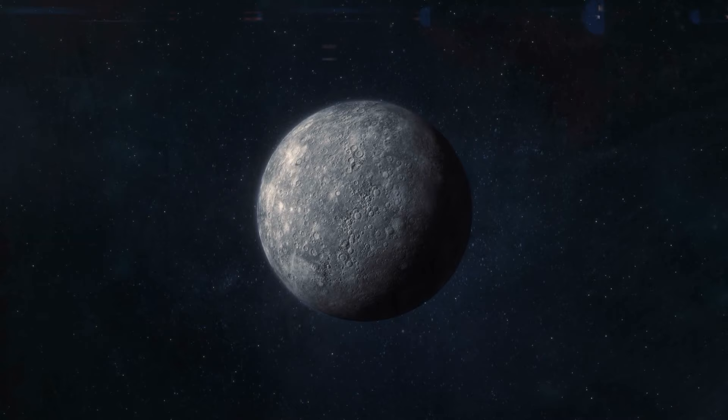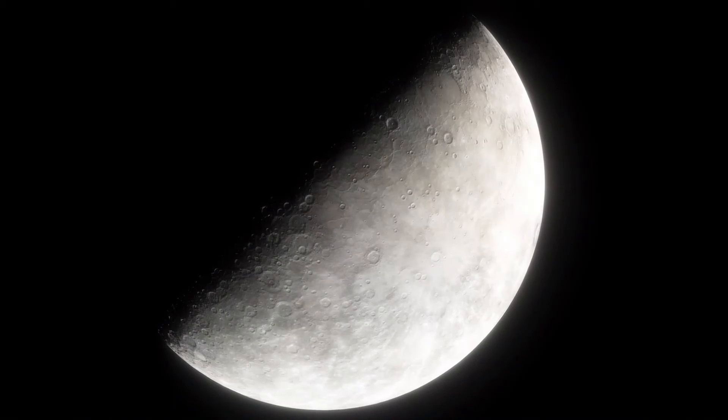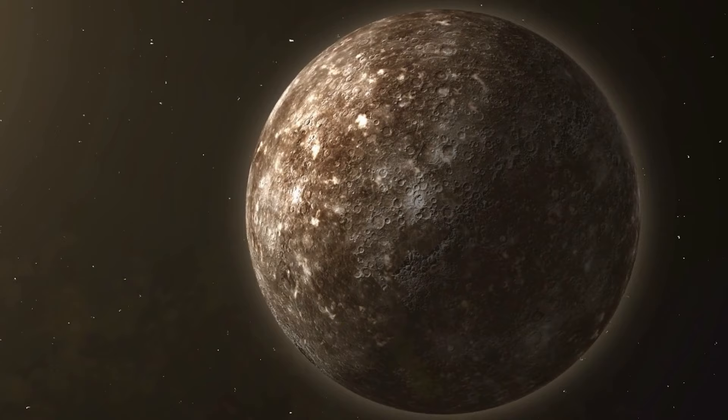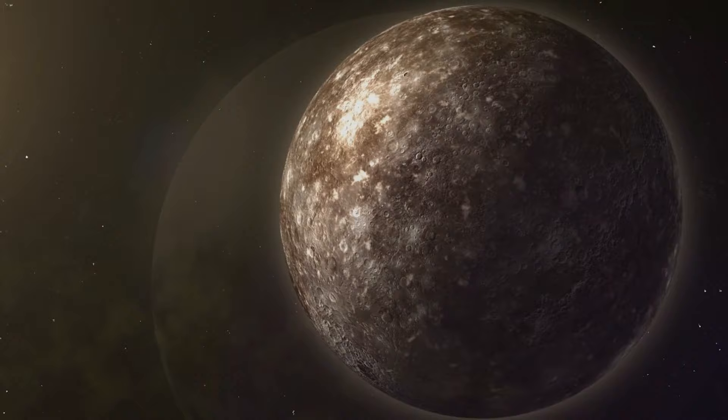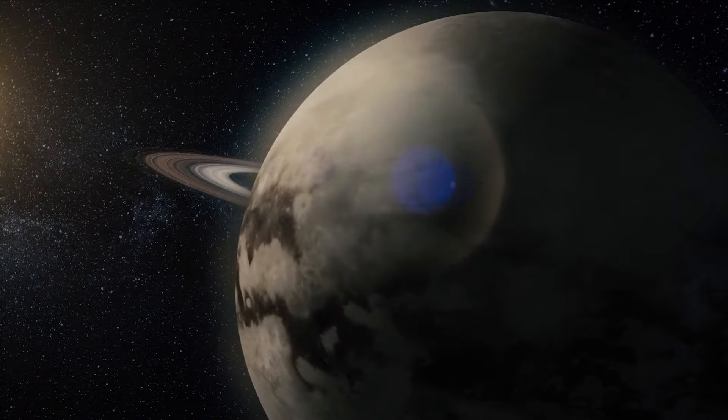Even though it's close to Earth's size, Mercury has a different kind of gravity because it's smaller. It pulls things toward it with a force of about 3.7 meters per second squared, which is less than Mars, even though Mars is bigger. This happens because Mercury is more tightly packed inside. Mercury is more like our moon than big moons like Ganymede and Titan. It has wide, flat areas and many craters from impacts. These clues suggest Mercury hasn't changed much geologically for billions of years, but there are still signs of past geological activity.